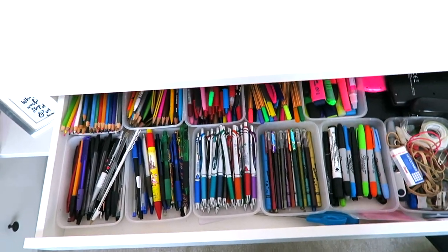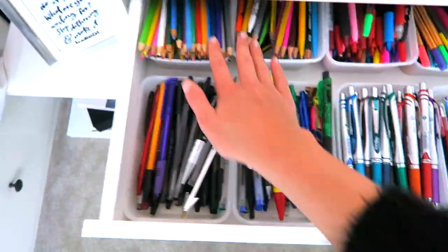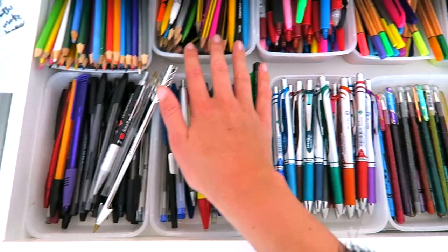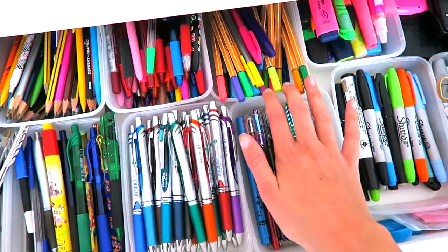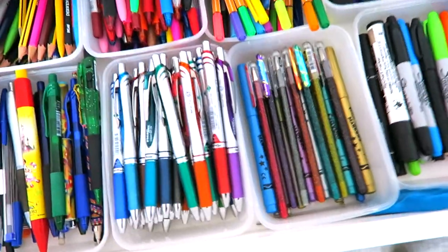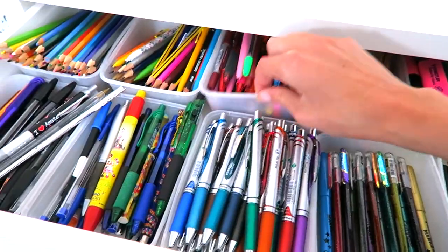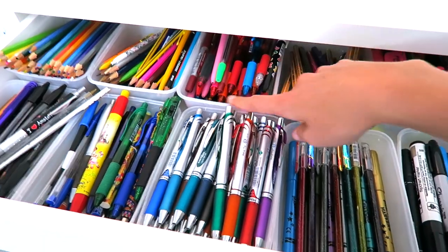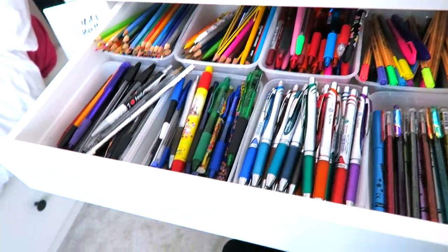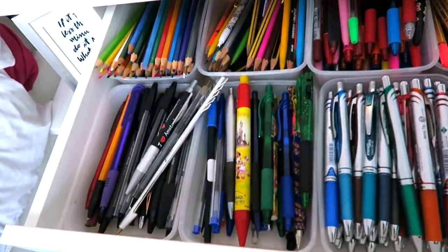This is all my stationery, and I'm going to show you guys what I have in here and how I've organized it. Essentially, as you can see, I have these plastic containers which are collected through various takeaways and things like that — you guys may recognize them if you get Chinese takeaways. So that is what I've used. I've just recycled them, which is always good for the environment.